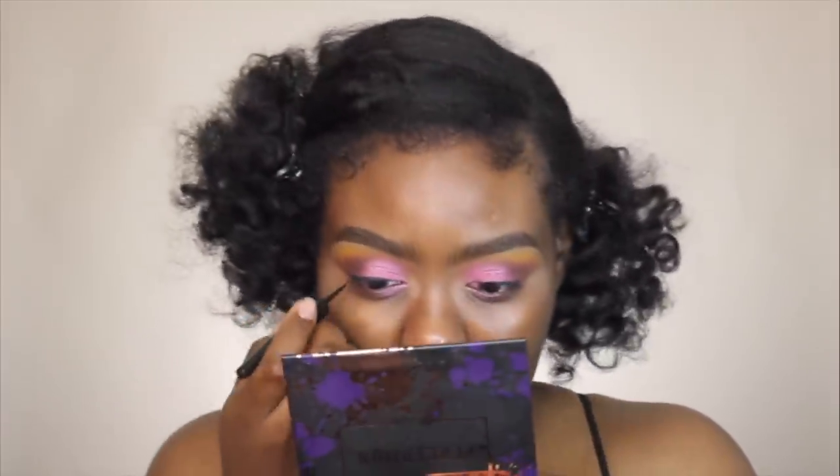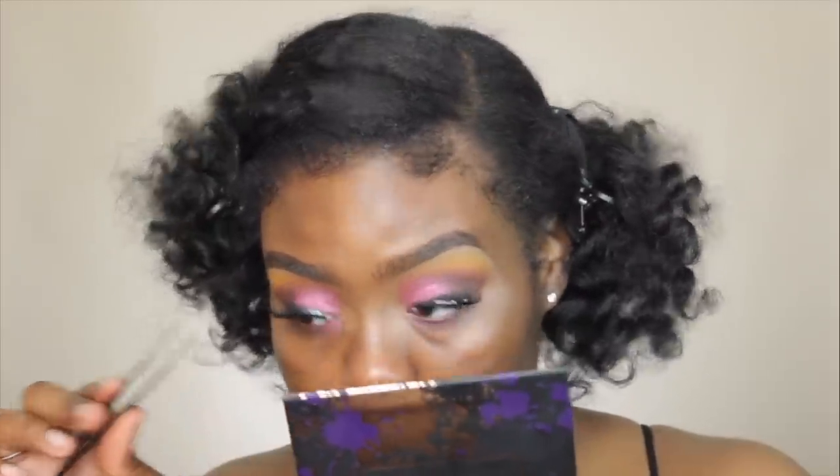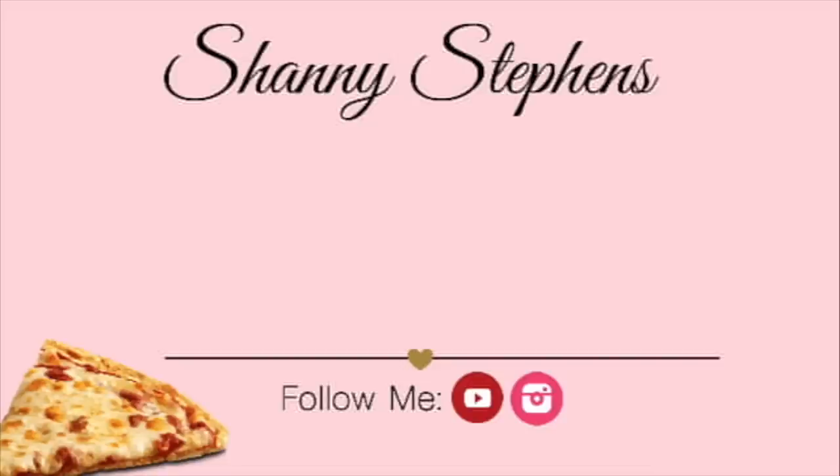Did it just freeze? I feel like my phone just froze. I'm trying to figure out if I want to smoke out this liner. Do I want to smoke it out? I think I do. And the Kiss Lashes in 11. Ouch — I just pinched my eye. That hurt.